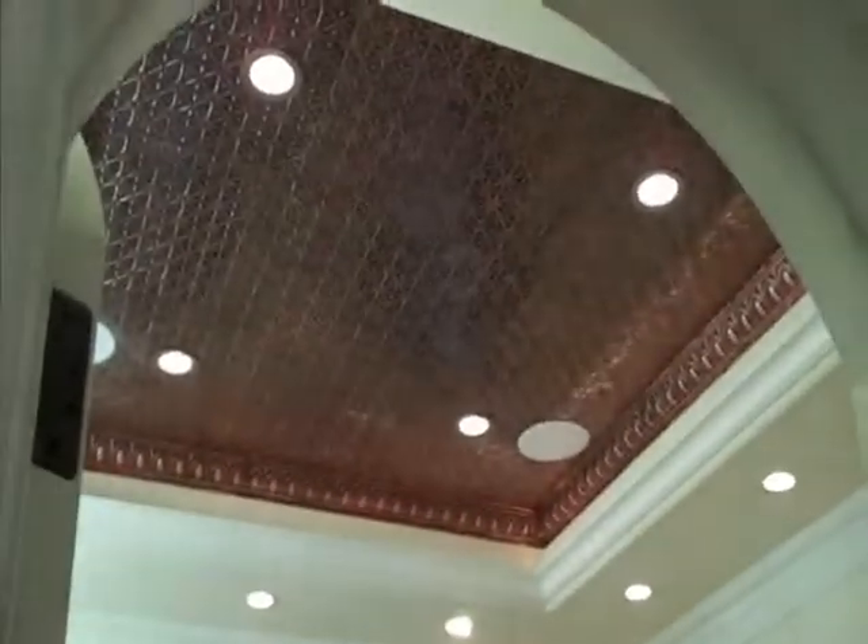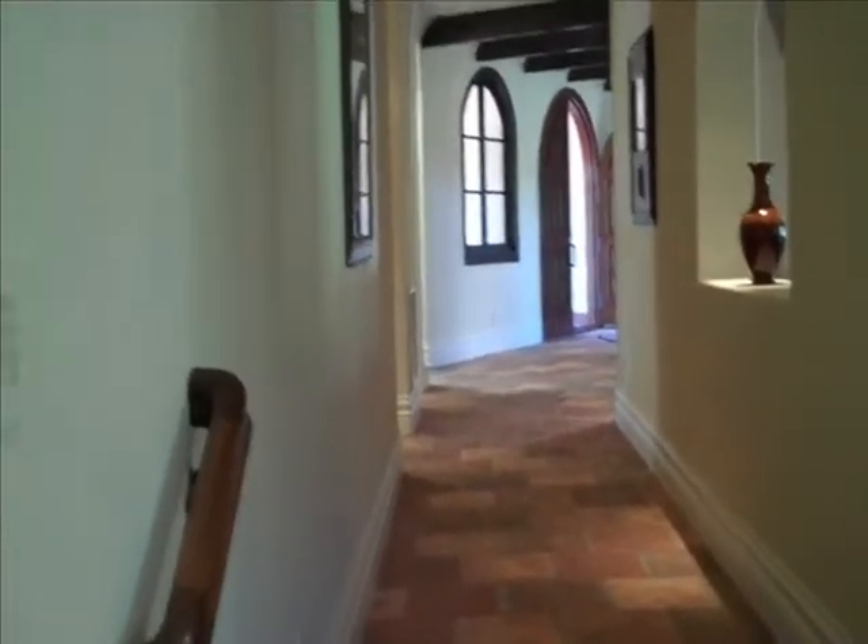There's a little office area with a different pattern on the hammered copper ceilings, and then this would be more like the family room that comes in from the hallway — the kitchen is over here. Again, double French doors out into the backyard.